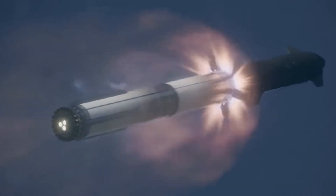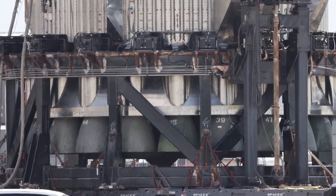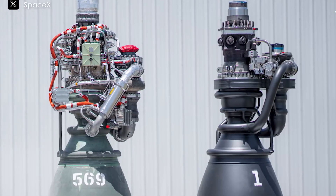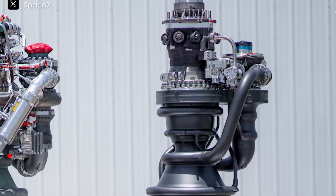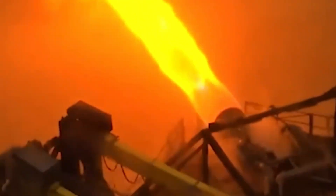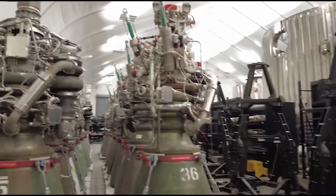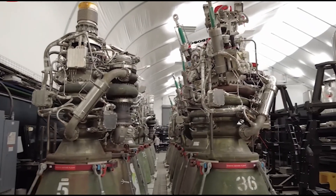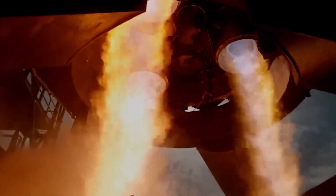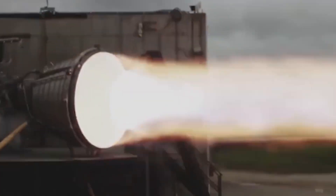The Raptor 3 engine uses a fuel called methane, which is different from the fuels used in older rocket engines. Methane has some advantages, like burning cleaner and allowing the engine to be reused more times. However, using methane also makes the engine more complicated to build. The methane fuel has to be pumped into the engine at extremely high pressures, and the equipment that does this, known as turbopumps, has to be very powerful. These turbopumps spin incredibly fast, at speeds up to 36,000 times per minute, which creates a lot of stress on the parts. Designing and building pumps that can handle this stress without breaking is one of the most difficult tasks in making a rocket engine.